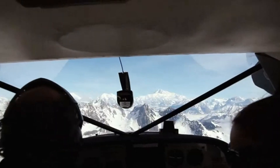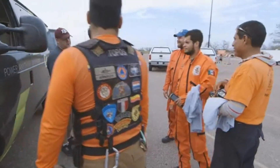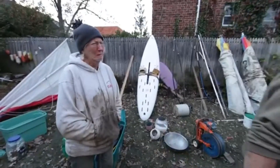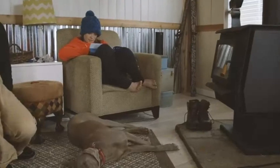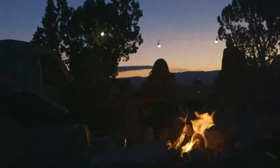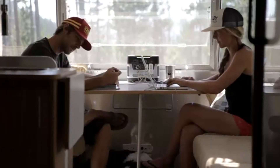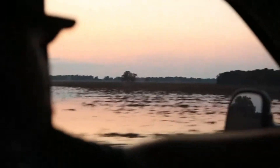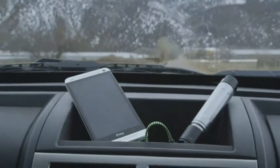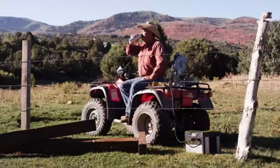Pros: high battery capacity, multiple charging options, reliable for backup power, and app control for easy monitoring. Cons: heavy and bulky, longer charging time with a wall outlet, and a premium price point. The Goal Zero Yeti 1500X is ideal for those seeking a dependable power source for serious energy demands, from powering appliances to supporting an entire outdoor setup. Its combination of capacity, durability, and versatility makes it one of the top choices for a high-performance solar generator.